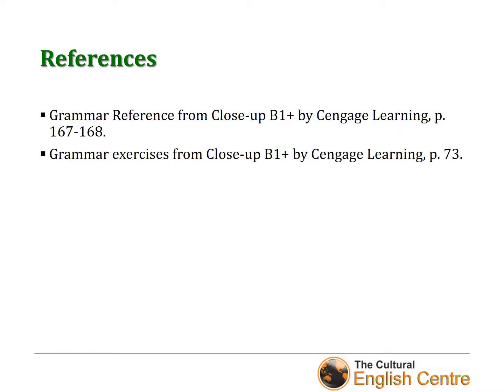To create this video presentation, I've used materials from Close-Up B1+ by National Geographic Learning — specifically the grammar reference and grammar exercises from Close-Up B1+ Second Edition.